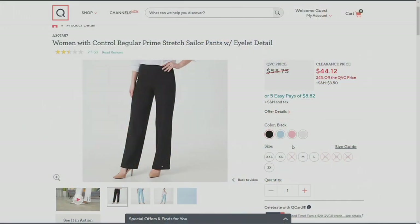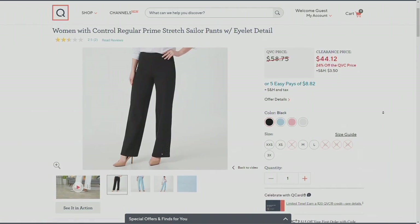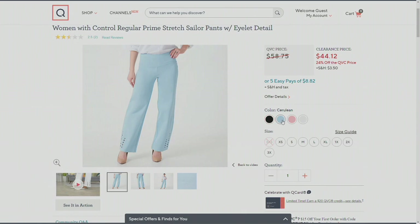Renee is an all-inclusive designer. She wants to make sure all of her wardrobe warriors are covered. We're seeing black on the screen right now — that is a classic, classic pant — but you cannot go wrong with black. And they look like trousers, even though we're calling them Prime Stretch.